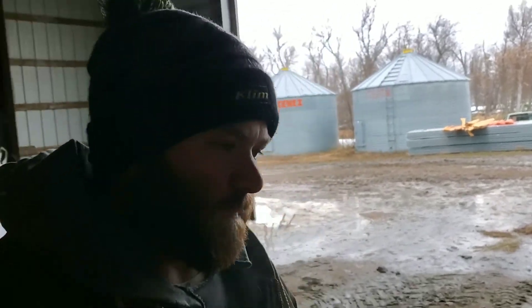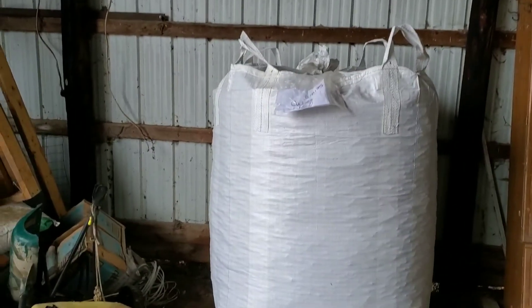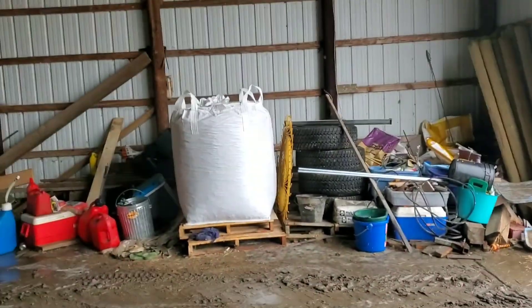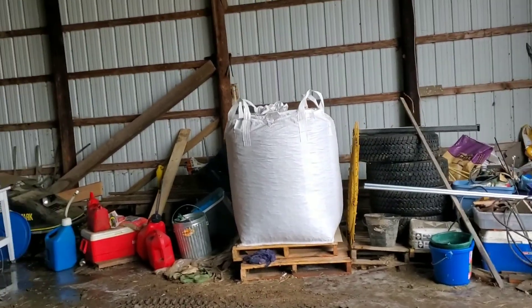Hey everybody, Brent from Rocky Road Angus Ranch. This morning I'm doing a couple things I've been putting off for a while. One of them is these big soft-sided totes of range cubes sitting back here. When I had the truck deliver my range cubes this last fall, I ordered 12 tons.